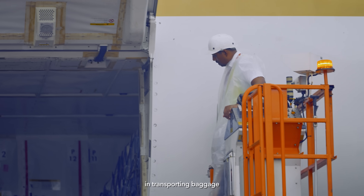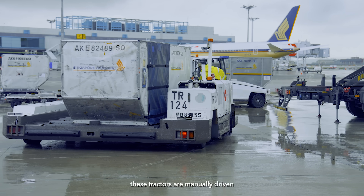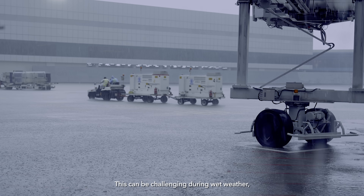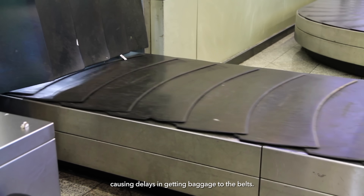Tractors play an important role in transporting baggage between the baggage handling area and the aircraft stand. Currently, these tractors are manually driven to transport a series of baggage dollies. This can be challenging during wet weather, as work may need to be stopped sometimes for the safety of the workers, causing delays in getting baggage to the belts.